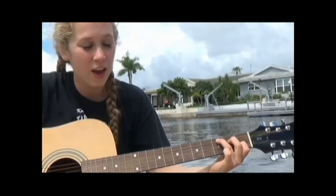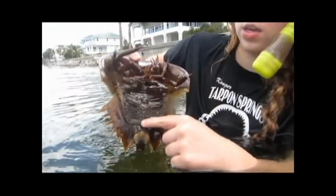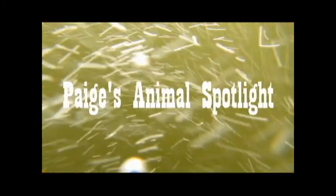Hey, hey, hey, are you ready? Now it's time to jump right in and learn new facts and custom stories. It's Animal Spotlight time! Hello and welcome to Paige's Animal Spotlight.